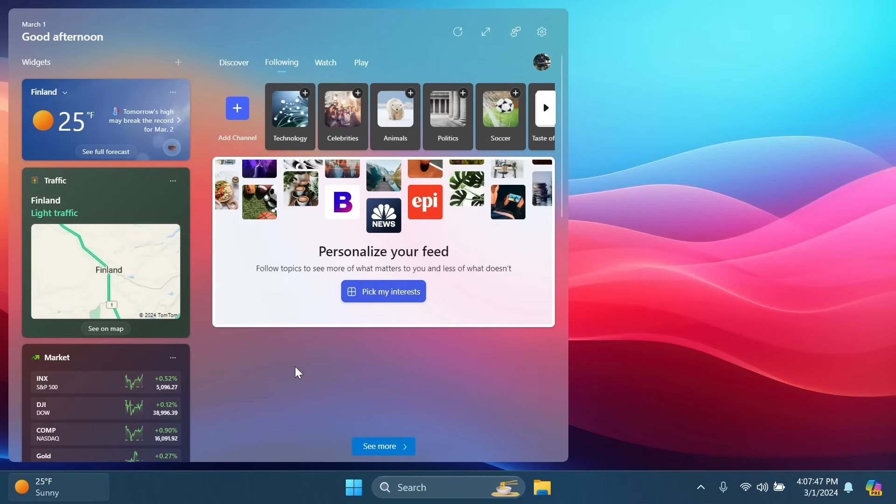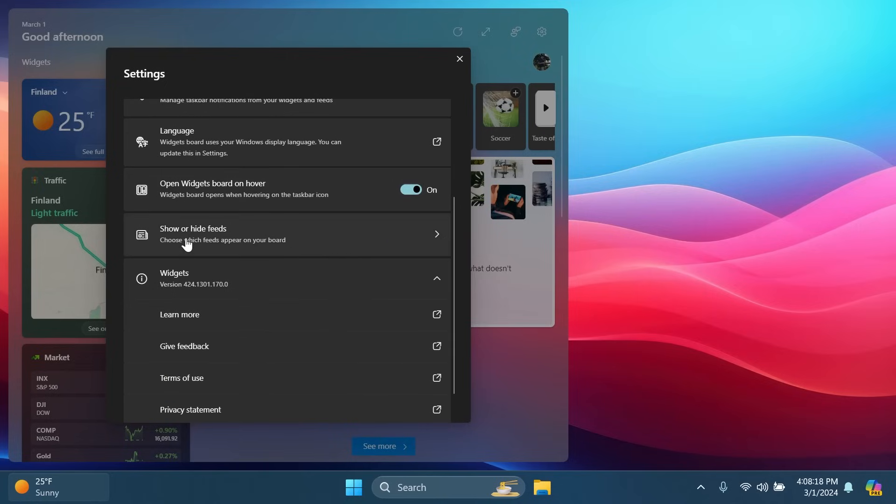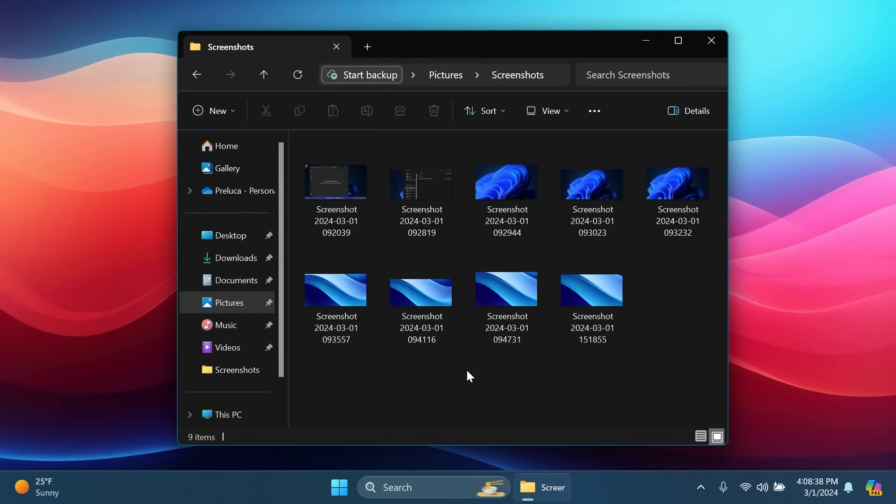We also have changes related to Widgets. These changes may roll out slower than other features since they are based on the Windows Experience Package. You'll now be able to turn off news in Widgets, and there's a new settings section with useful options such as discover new widgets, personalized notifications, language, open widgets board on hover, and show or hide feeds.